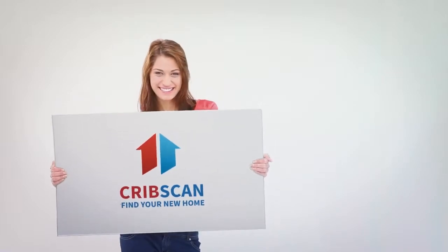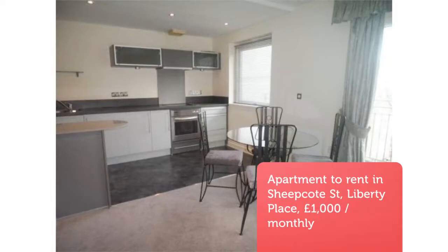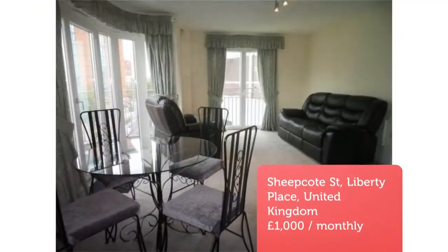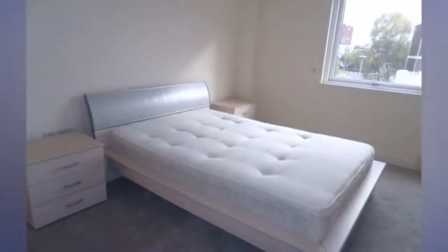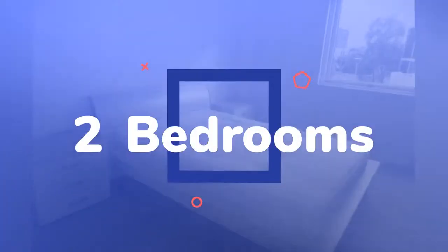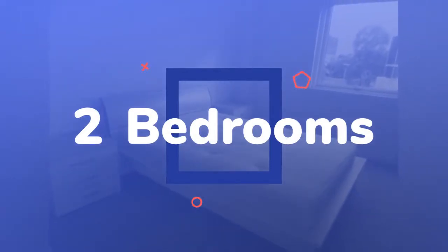Two-bedroom apartment. Liberty Place, Sheepcote Street, Birmingham B-16. A superb spacious two-bedroom, two-bathroom furnished canal-side apartment with balcony, located in the sought-after Liberty Place development, which is minutes' walk from Brindley Place, Broad Street, and Five Ways.